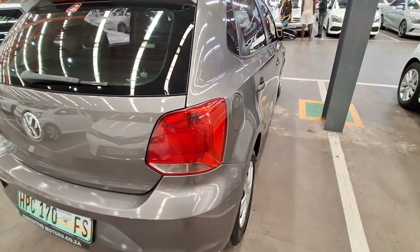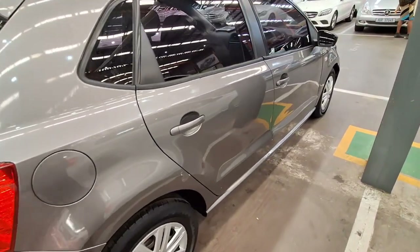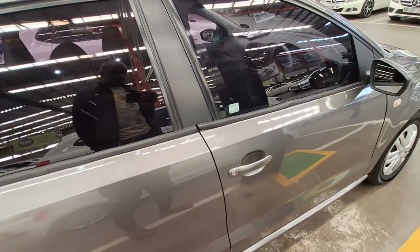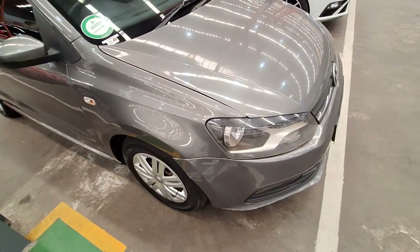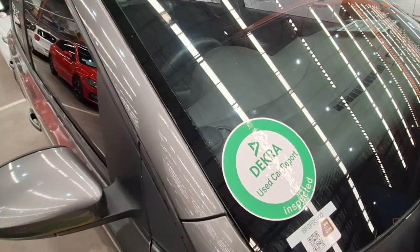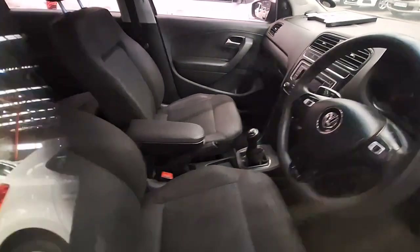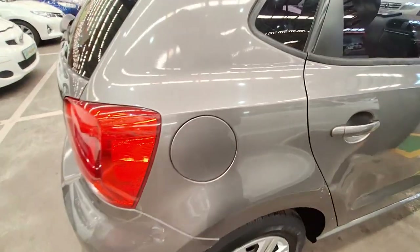This vehicle has a partial service history, so you need to investigate when it was last serviced. When you buy it, it is advisable to take it for a service for peace of mind. The driver's side is okay — no signs of scratches or dents. The front is okay, lights still in good condition. It has a cream sticker, meaning you have to change all the things listed. The interior is manual with seats still in good condition, and it comes with cloth seats.